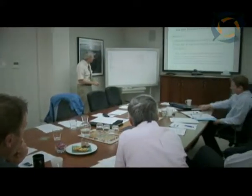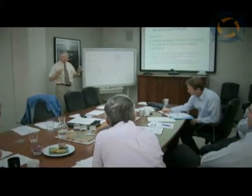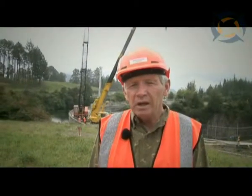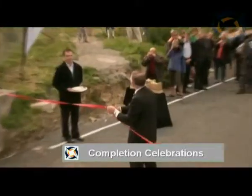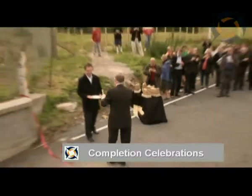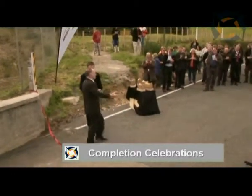The Arapuni project has been investigated and monitored by peer reviewer Larry Von Thoen. The design intent is being met very well, probably exceeding expectations. The work by Damwatch and Mighty River Power on this has just been exceptional.